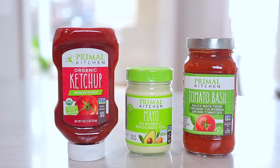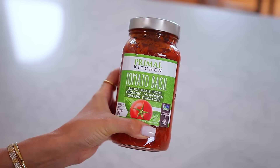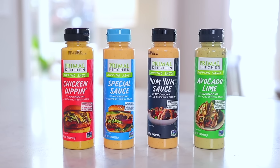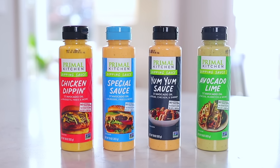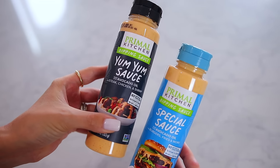They've got ketchup, mayo, even spaghetti sauces — there's an amazing tomato basil spaghetti sauce I always get. They just launched new dipping sauces which I have been loving the last few months: the yum yum sauce, a special sauce for burgers, tacos. These are my new favorite things. So if you're going to try anything, try the dipping sauces.